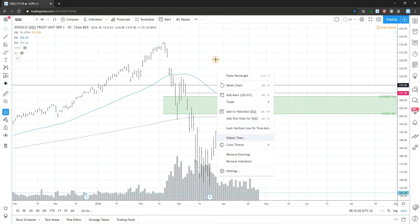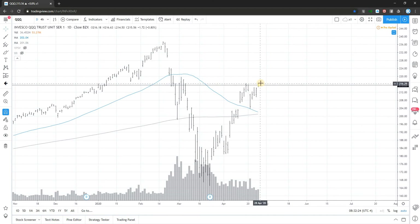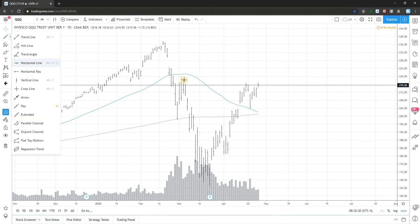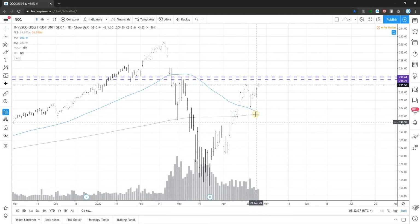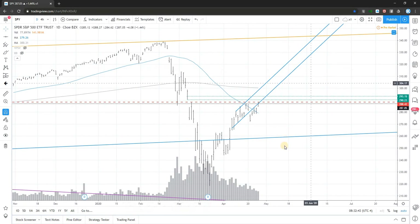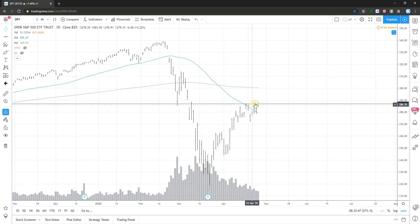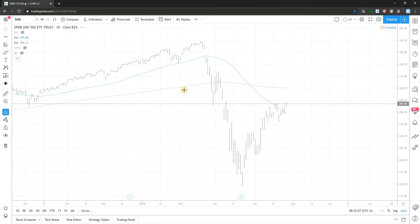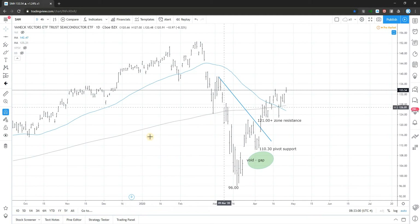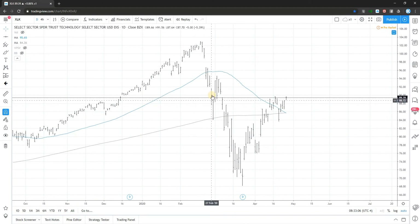We have the Nasdaq which is a bit lagging, and of course it is gapping with the market. We have two important levels here to consider. It is over 250 comparing to the SPY which is under — that's probably why the Nasdaq is lagging. Other sectors: SMH is lagging a bit, and XLK was quite strong yesterday with the gap.